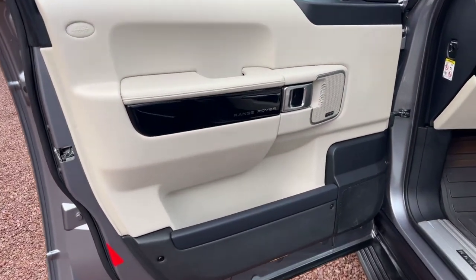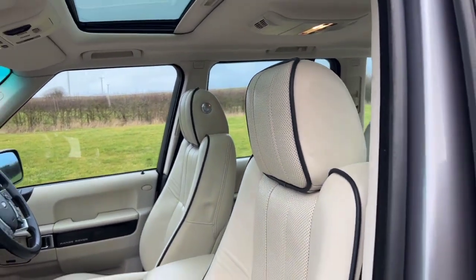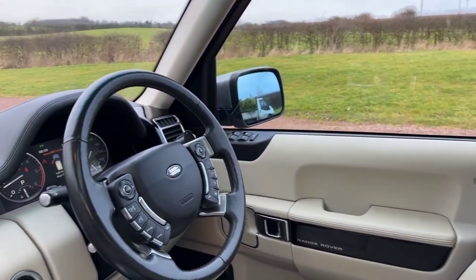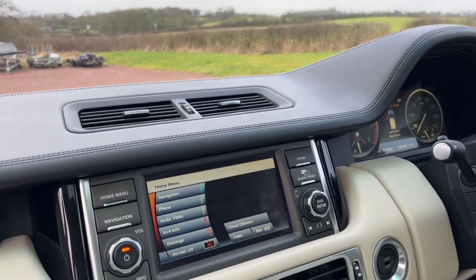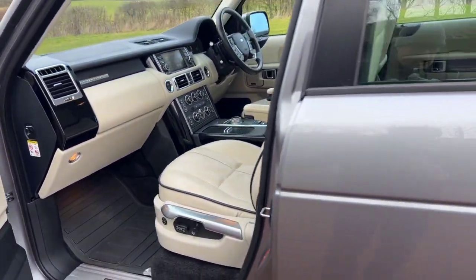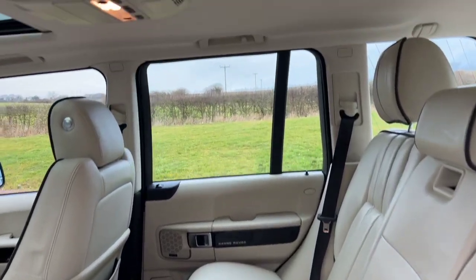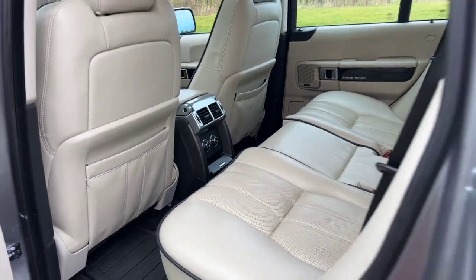This has got the black pack inside so it's got the black wood dash trimmings. Because it's a Westminster, it has heated seats, chilled seats, electric comfort seats with memories, and a heated steering wheel. The car also has the option of a full-size spare alloy wheel, heated rear seats, and climate control in the back.